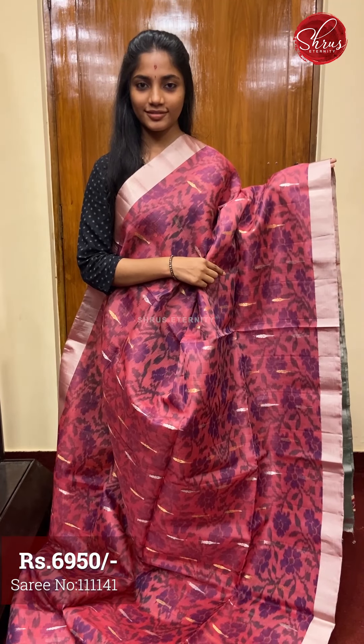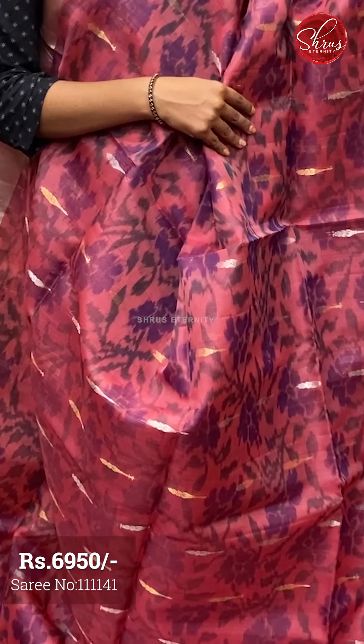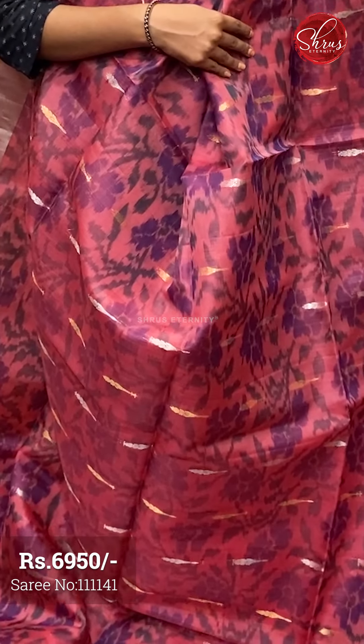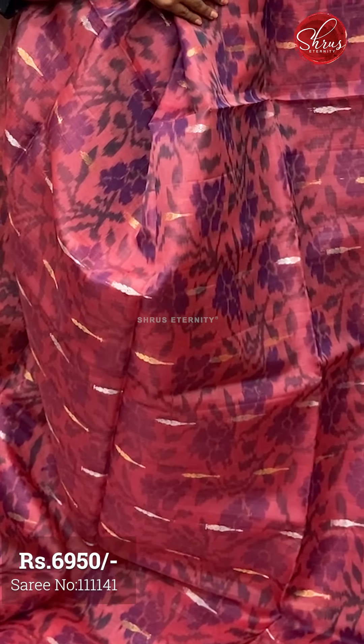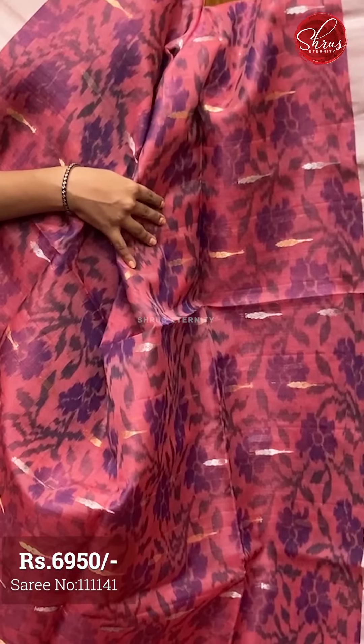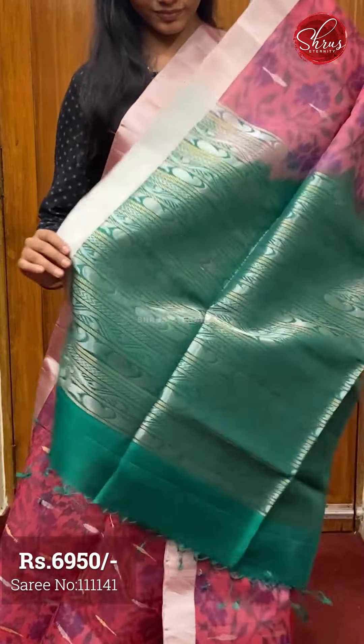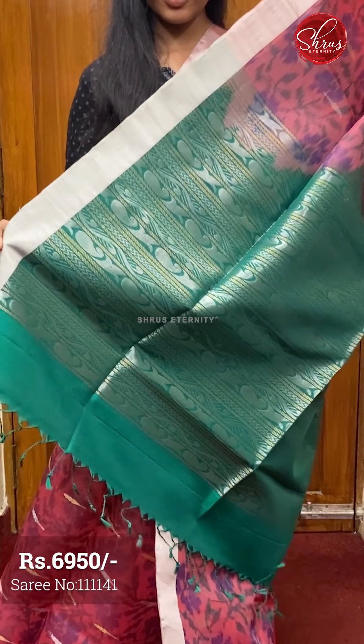Moving on to saree number three, priced at ₹6950. This is a lovely, very nice subtle pink. Like the previous one, it has a nice ikat pattern weaving on the full body, with beautiful alternating gold and silver zari motifs. The borders are plain silver zari borders on both sides. The pallu is a green base with gold and silver zari weaving on the full pallu. And a plain green colored blouse with borders.